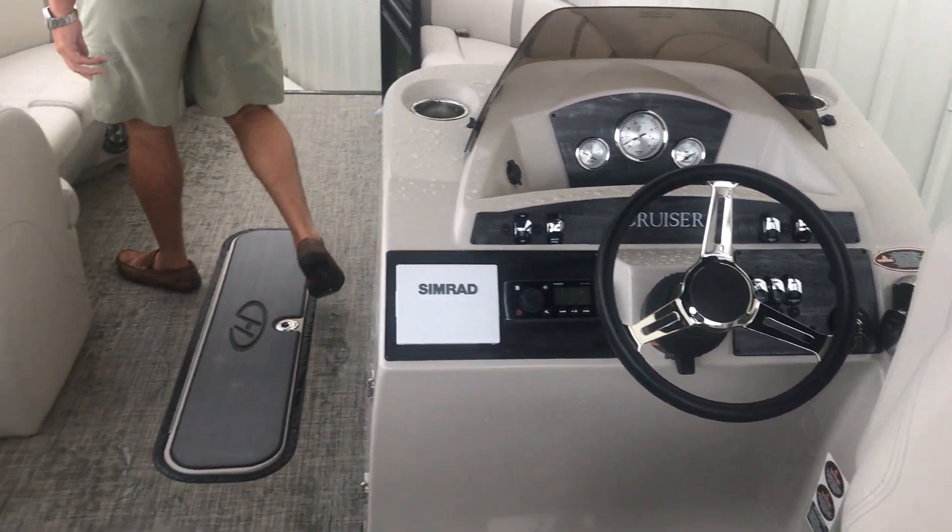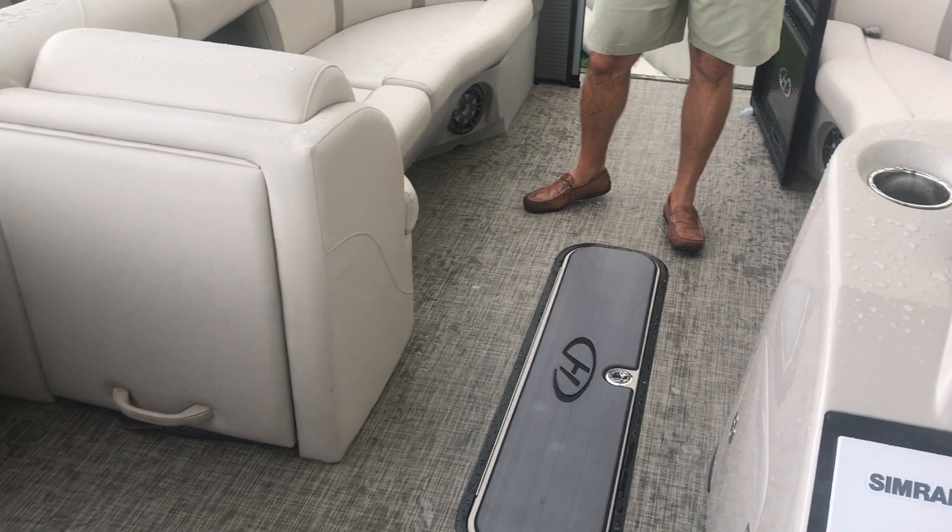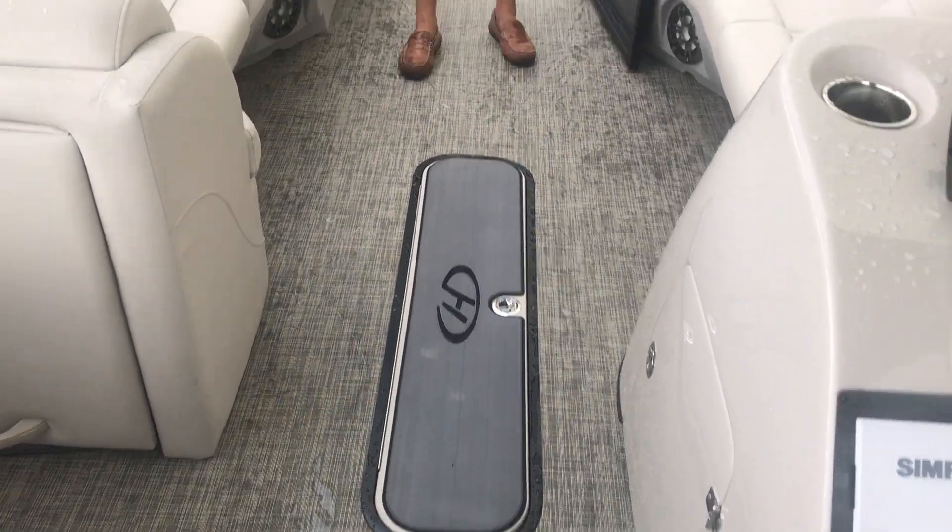As we come forward, you've got an in-floor ski locker and plenty of seating in the bow.